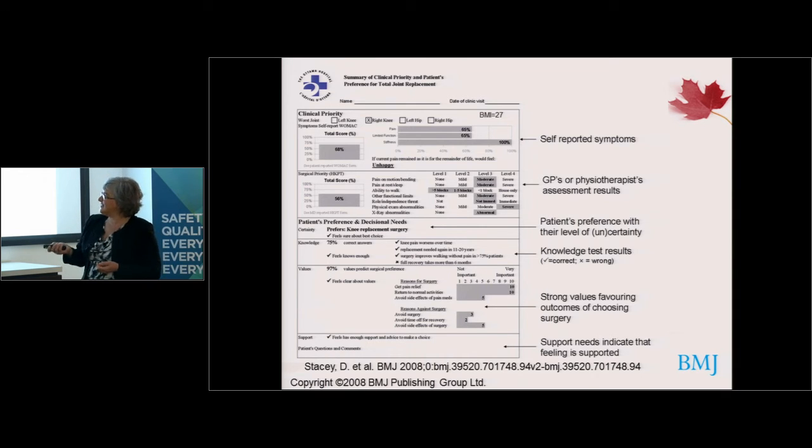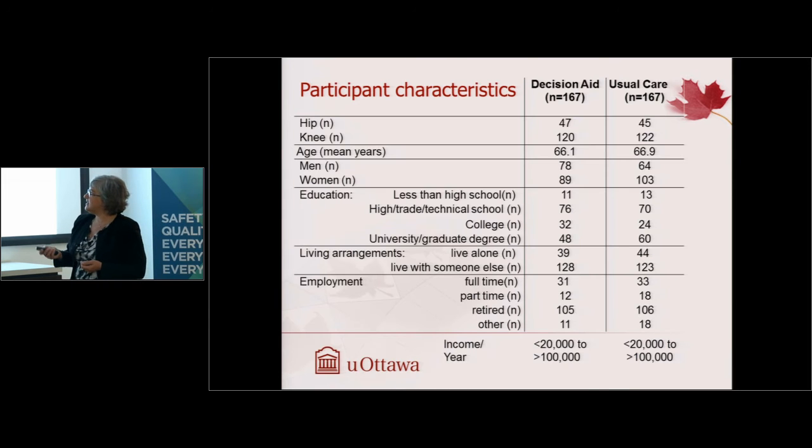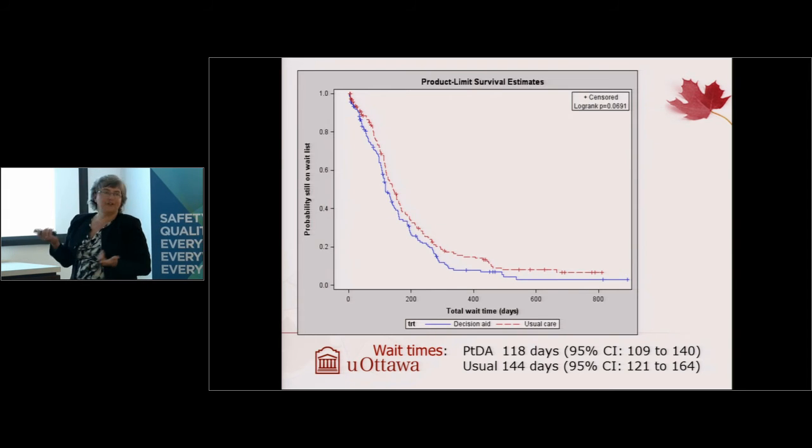We published this one-page summary in the BMJ in 2008 as we were using it within the clinic. The only addition since then is BMI, which surgeons requested. In our randomized trial, we had 167 participants in each arm of hips and knees. The average age was 66 years, with men and women included. We reached people with less than a high school education, which was important — a previous study published by BOSEC in San Francisco involved highly educated patients, which drew criticism. We also reached a range of living situations, employment statuses, and incomes from under $20,000 to over $100,000 per year.